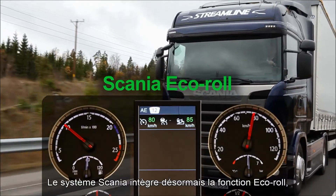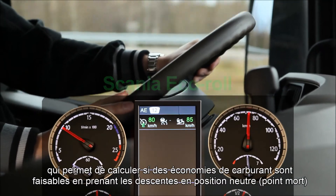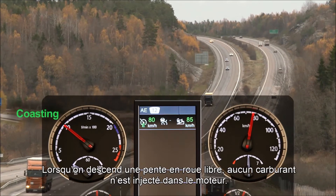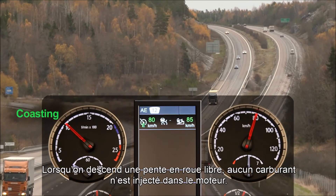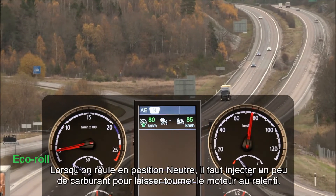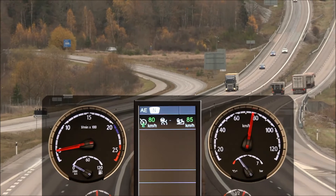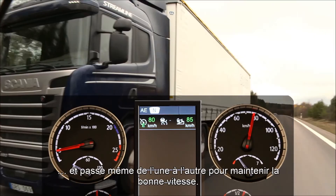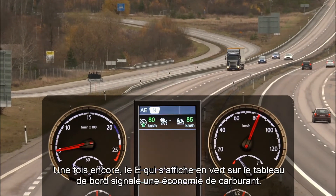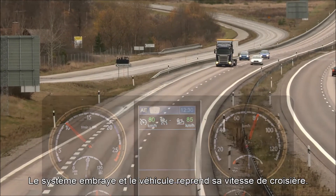Scania has now integrated Eco Roll in the system. The system calculates if fuel can be saved by rolling in neutral instead of coasting in gear downhill. When coasting in gear down a hill, no fuel is injected into the engine. When rolling in neutral, some fuel is needed to keep the engine idling. The system will calculate the best strategy for each hill, and it will even switch between the two to maintain the right speed. The green E again shows that the system is saving fuel, then the system goes into gear again and the vehicle continues cruising.